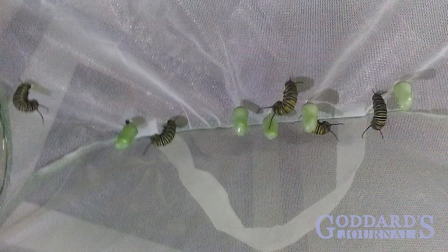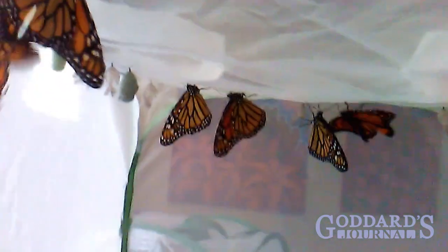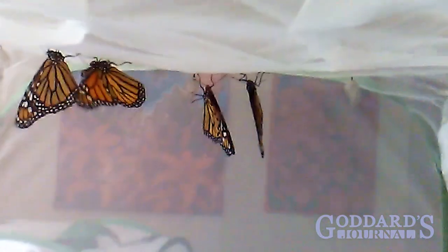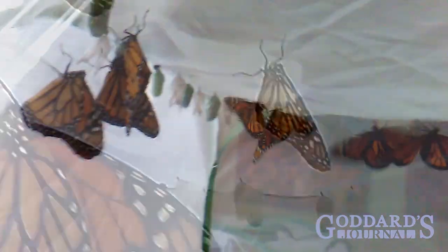Then they climb to the top of the enclosure and form a chrysalis. Around nine days later, they emerge as butterflies. So far, I've released 22 monarch butterflies, with more in the pipeline.